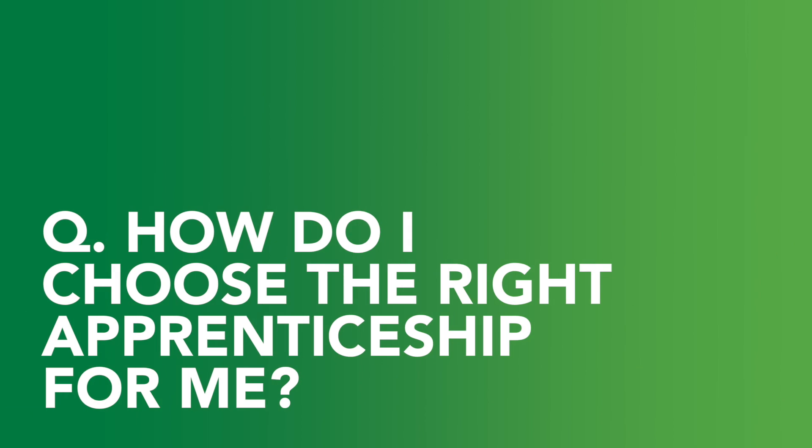How do I choose the right apprenticeship for me? Well, at Lloyds Banking Group there are 35 apprenticeships — lots of choice to look at. If you go on the website there are colleague stories and lots more information for you to do your research. For me it was the project management apprenticeship that appealed to me. I enjoyed the fact that no two days are the same, with lots of stakeholder management, but go on the website and see which appeals to you.